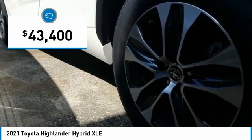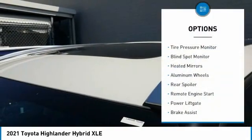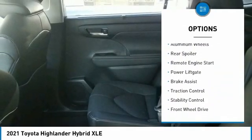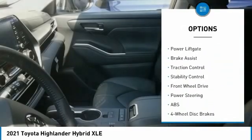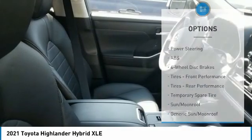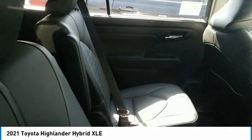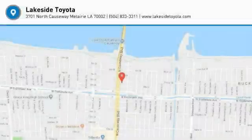Priced below forty-five thousand dollars, here are some of this vehicle's great options: tire pressure monitor, blind spot monitor, heated mirrors, aluminum wheels, rear spoiler, remote engine start, power lift gate, brake assist, traction control, stability control. Drive away with a great deal on this vehicle — call or stop in today.